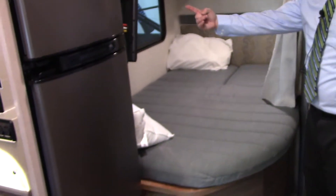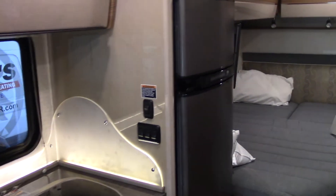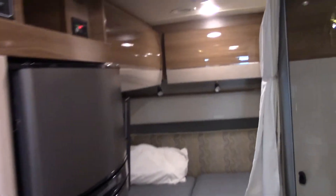You have a TV here and a TV right there. You can see you have a lot of cabinet space in here, and it's only 24 and a half feet. Once you move this slider out electronically, it really makes it very spacious.